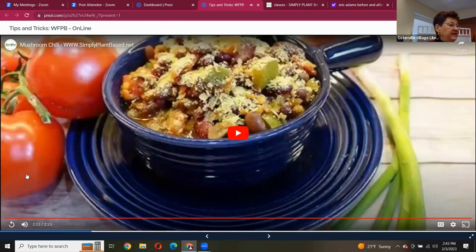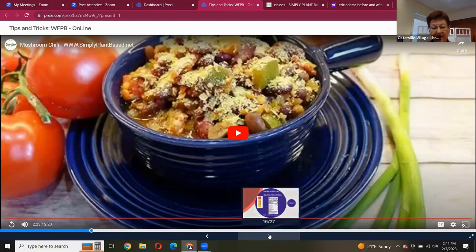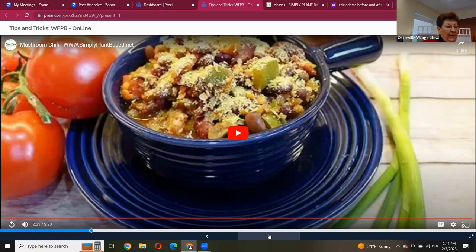I topped the chili with a little bit of nutritional yeast, which gives it a crazy cheesy flavor — it's delicious. That would be something I would batch cook on the weekend with my husband. We have what we call 'shop, chop, and prep.' Fridays we look for recipes and make a shopping list, then go grocery shopping, and Saturdays we get the food ready.